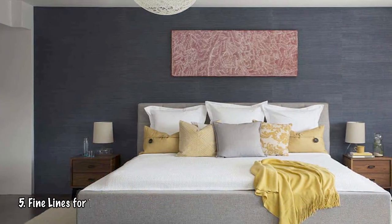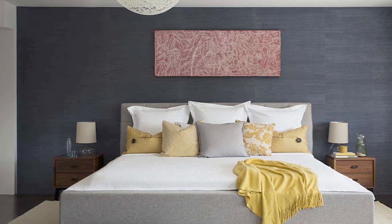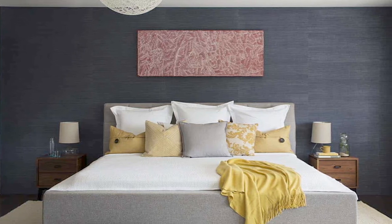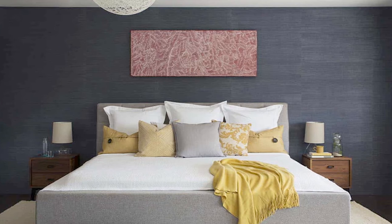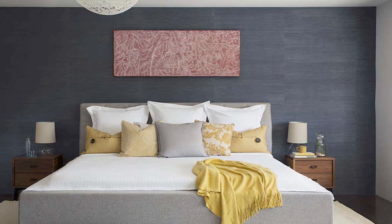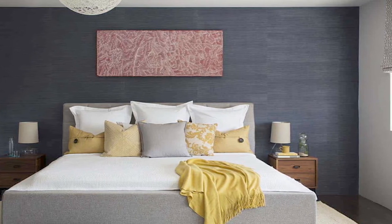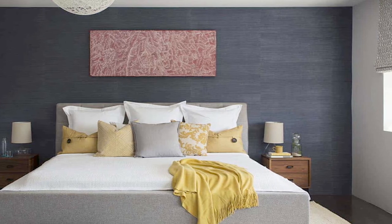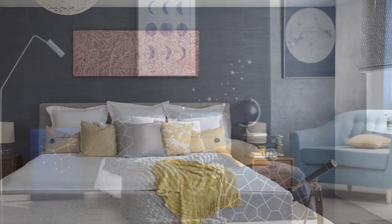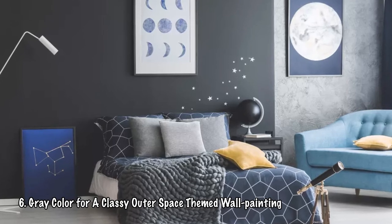Number five: Fine lines for the gray bedroom — a simple wall painting idea. For those who don't like multiple colors, gray is perfect for any room because it's not too dark and not too bright. The trick for painting gray without losing its neutrality is a very simple pattern: fine horizontal lines using a dark shade, just like in the picture. This maintains comfort, which is perfect for when you come home after a long day.